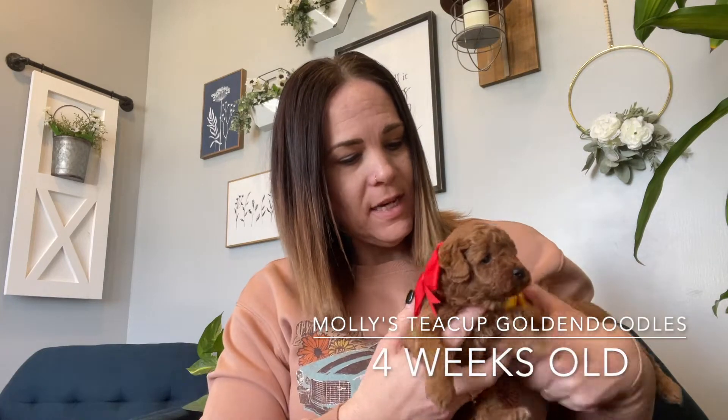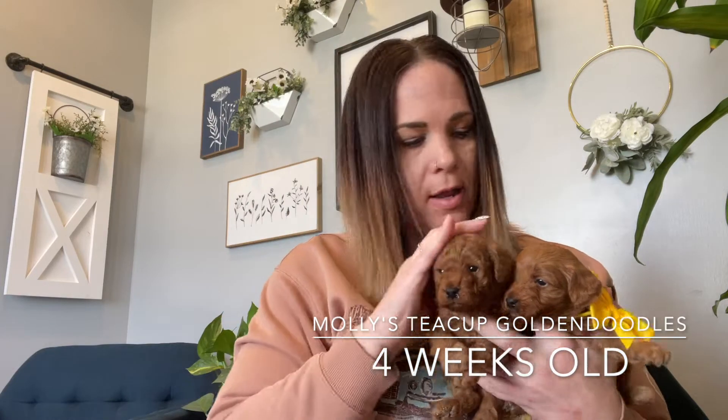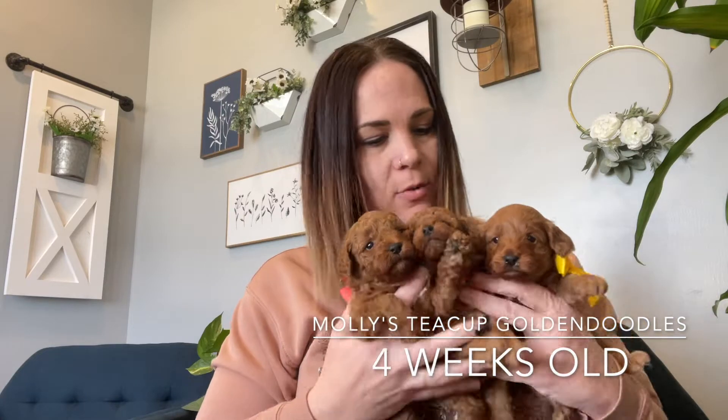Hey doodle lovers! I have Molly's teacup litter here. This is our cute little Christmas litter — the puppies that are ready to go right before Christmas that we're really excited about. We have two girls and two boys in this litter.